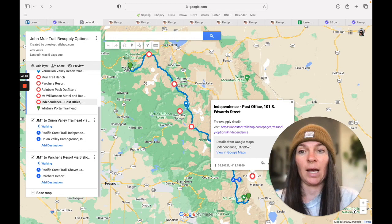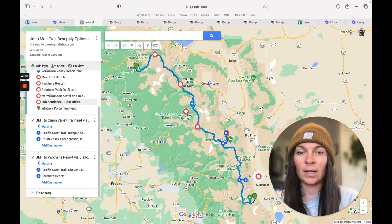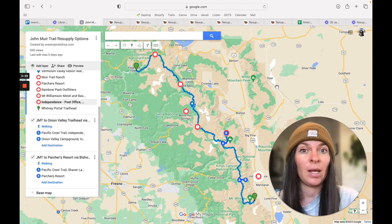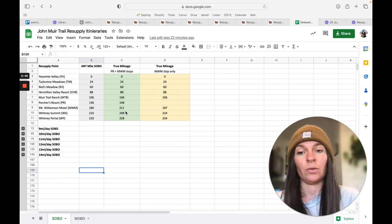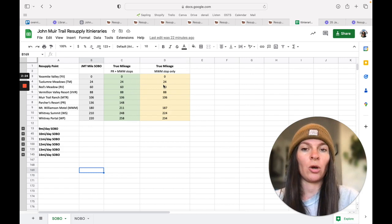So we know what our resupply options are. Now, how can we figure out when we'll be getting there or how much food we need to carry in between? Here's a tool you can also get at the link in the description — these are ideal itineraries that I've created. There's the true mileage, the official start point, and what mile each resupply is at on the official John Muir Trail map. Things change because of those side hikes, so all of these numbers include those side hikes as the true mileage.